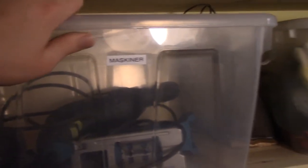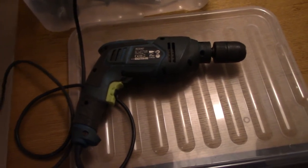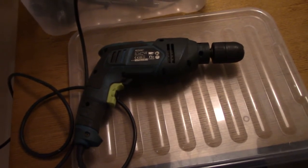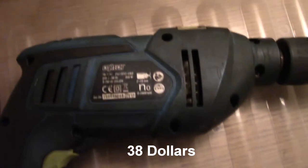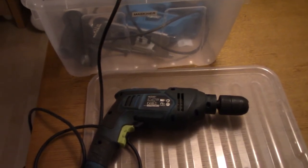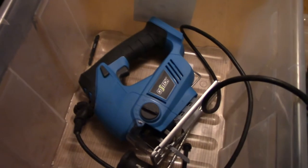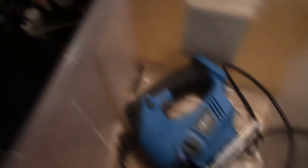First I can show you a drill I bought that's quite cheap. It's a dirty drill that I'm really fond of — it's lasted six years now and cost me 300 Norwegian kroner, perhaps 35 dollars. It's 850 watts and can really do heavy work. My father's drill broke down, but this one has done tougher jobs and it still hasn't broken down.